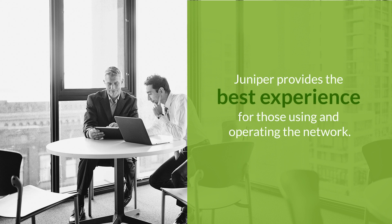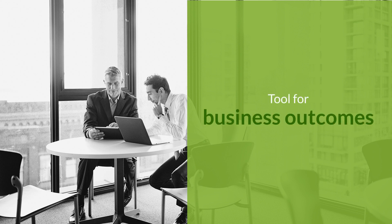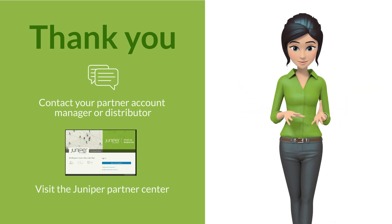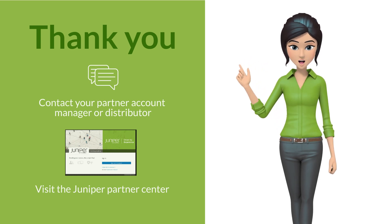Juniper customers and partners choose Juniper because Juniper provides the best experience for those using and operating the network. This changes the network from being a commodity to a tool for business outcomes. Thank you, partners, for all you do. We're honored to work beside you. To learn more about the AI-driven enterprise, contact your partner account manager or distributor and visit the Juniper Partner Center.